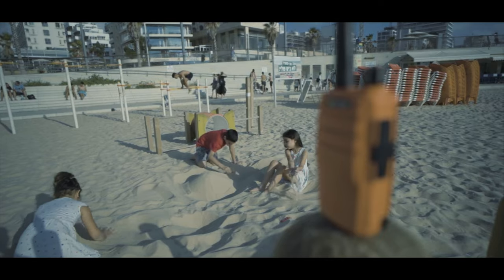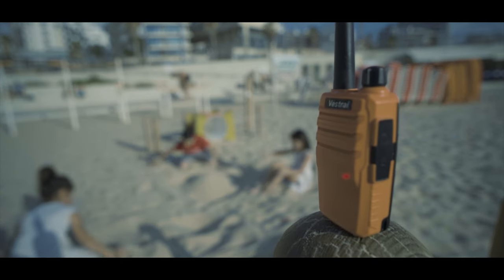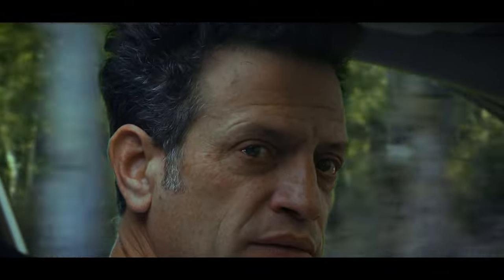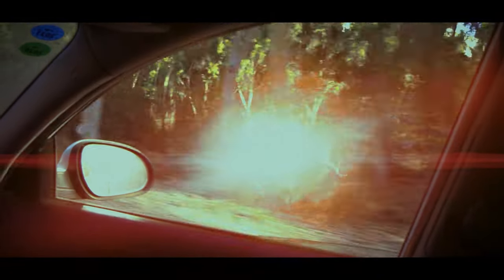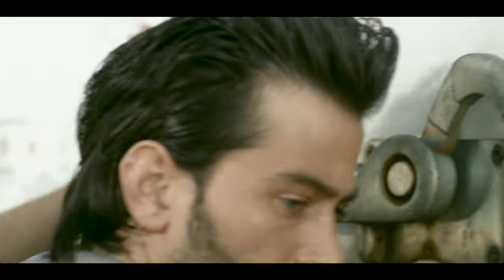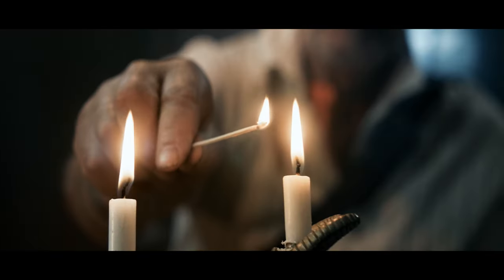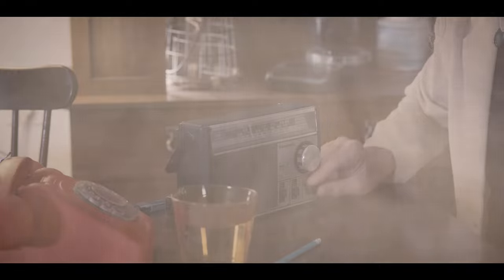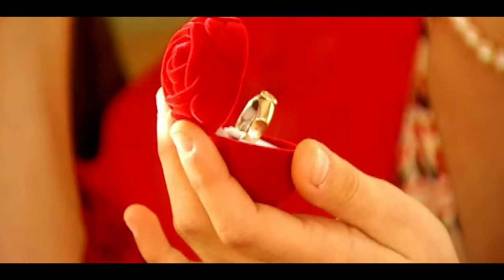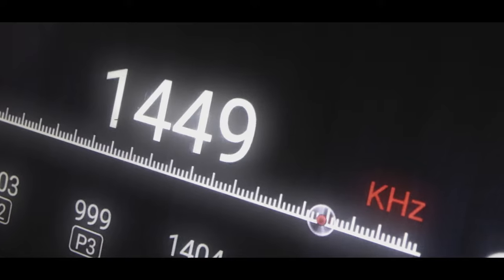These shots can be used to create tension, reveal important plot points, or provide insight into a character's thoughts and motivations. Close-ups can also be used to draw attention to specific details or objects, such as a character's hands, an important tool, a particular piece of dialogue, or even to convey an atmosphere to a scene. The close-up serves to emphasize the importance of the object or action being shown.